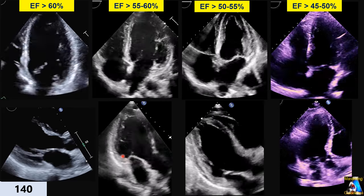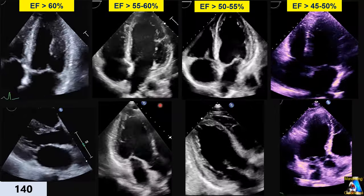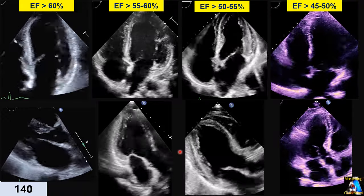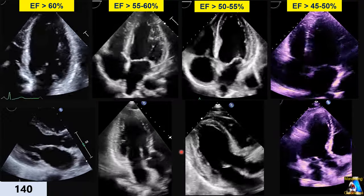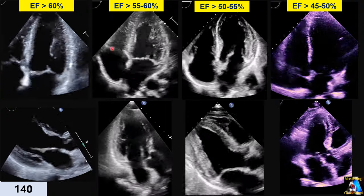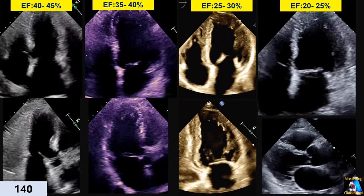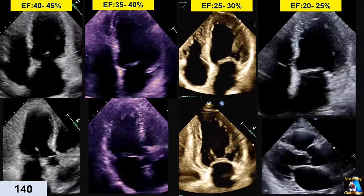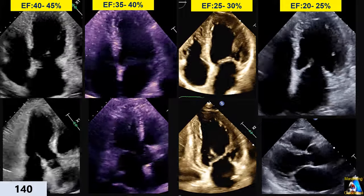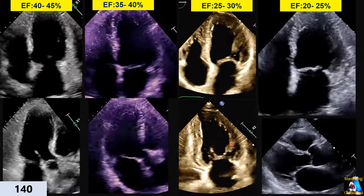Here I brought all of them together: four cases from over 60% to 45-50%. Just pause it and come back and see them many times — check all of them until your eyes get used to it. Here are the rest of the ejection fraction categories from 40 to 20 percent. You can check them out — the below one belongs to each category, and so on.